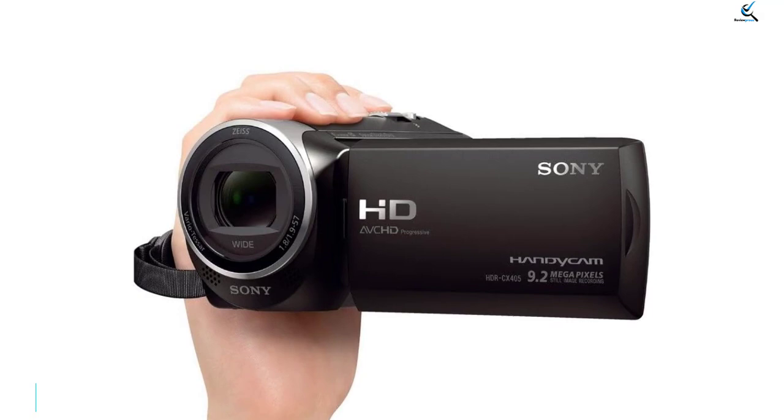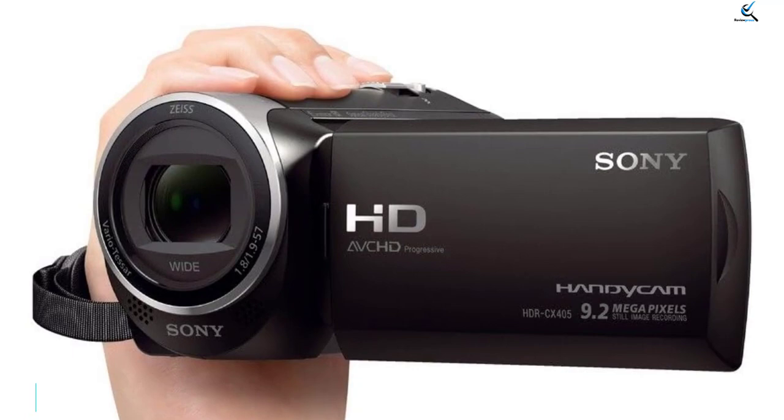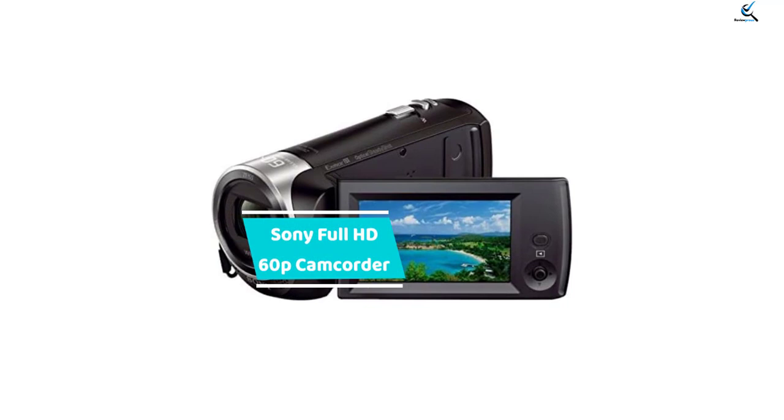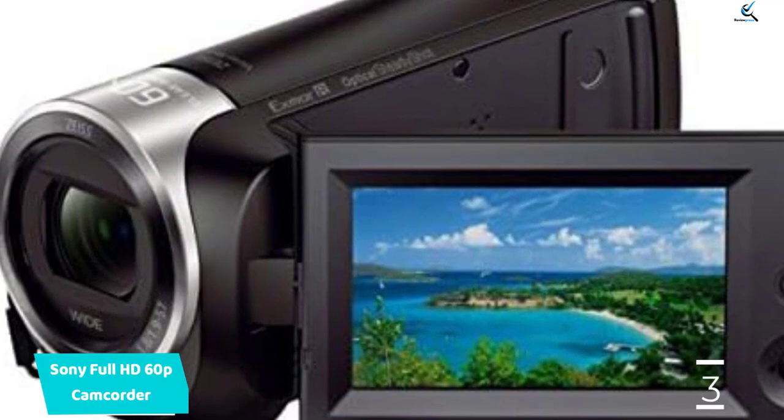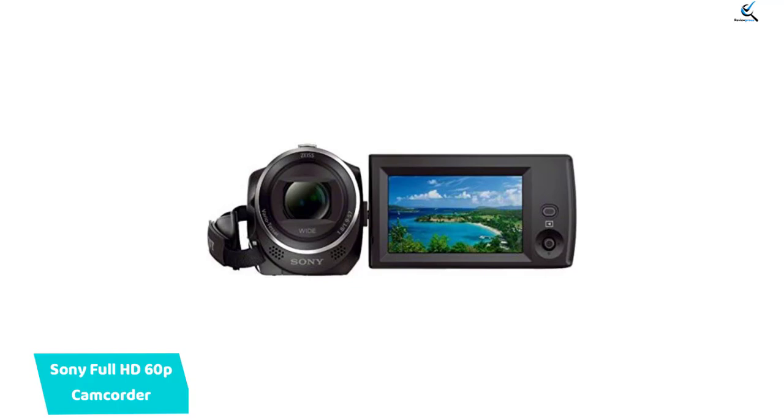At number 3, we have the Sony Full HD 60p camcorder. This Sony model is a great all-around camera at an affordable price. It has just about everything a casual user could need, including accessories like a gadget bag, battery pack and charger, rechargeable LED light, memory card wallet and card reader, tripod, high-speed micro HDMI to HDMI cable, cleaning kit, and more.